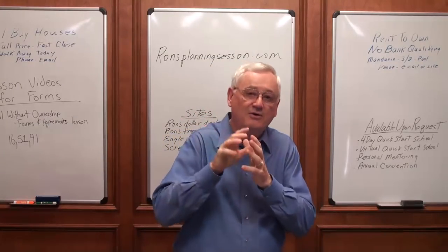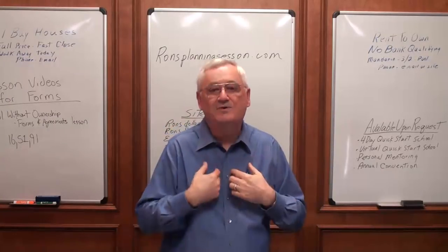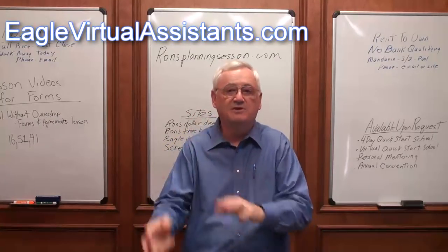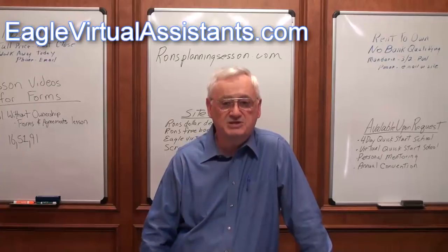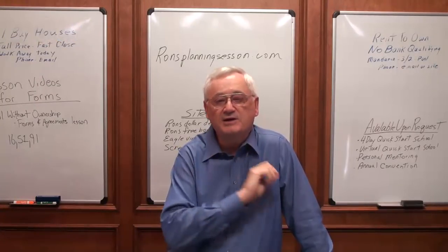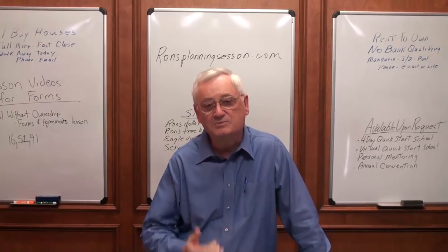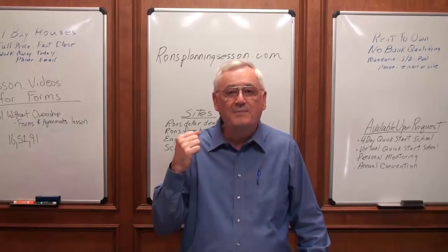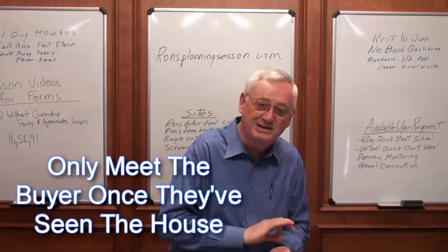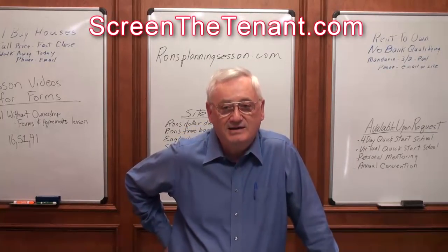Your house should already be on a website showing pictures and the description. If you don't have one, we'll set one up for you — you'll be up and running in two weeks with a website and the whole system to do everything we just said, as part of your virtual assistant service. So now what? I've got somebody who called in and I like their dollar amount. Now it's time for you to get on the telephone and follow up and meet them after they've seen the house, not before. But before you meet them, I want you to go to ScreenTheTenant.com.